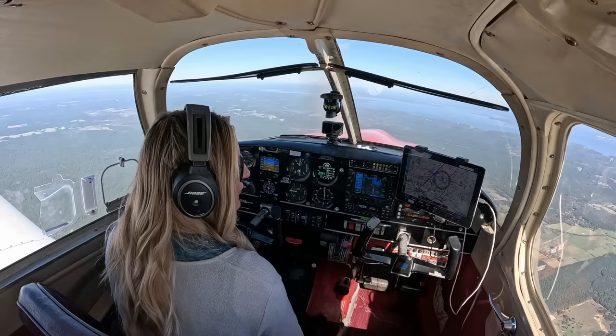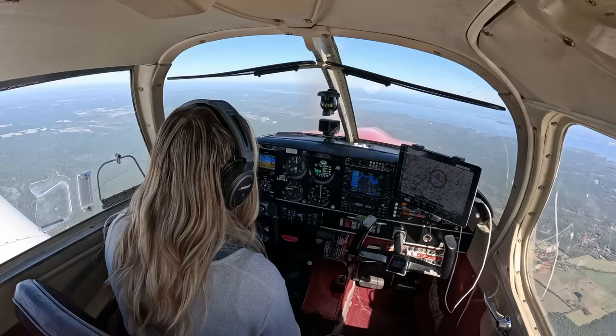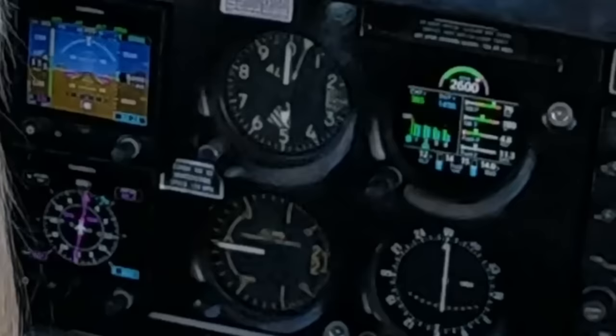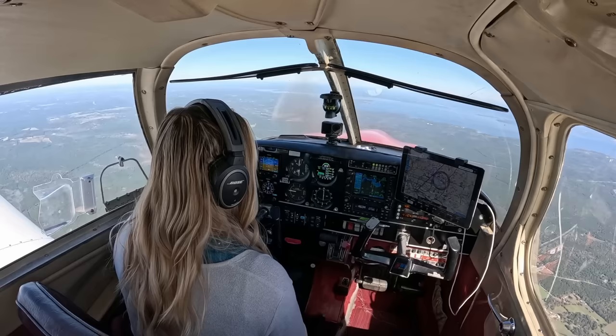Now we are down to 25 minutes, 47 nautical miles — looking great. We're still level at 5,000 feet. Indicated airspeed slowly dropping to 133, ground speed is 125. CHT has been pretty stagnant at about 385. Still burning about 11 gallons per hour and all gauges are in the green. Things are looking great — I knew it was going to be a beautiful day to fly, just like I told you in my last video.